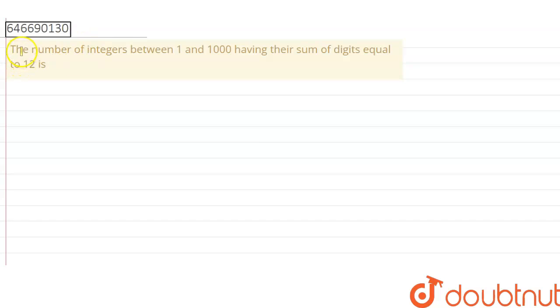Hello students. Here the question is: find the number of integers between 1 and 1000 having their sum of digits equal to 12. What is the result?